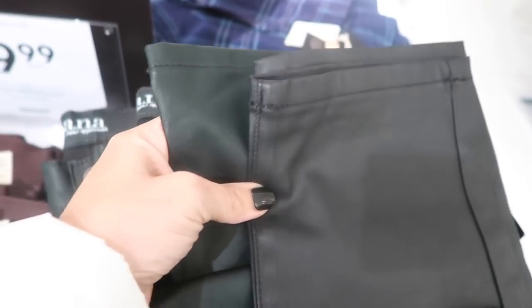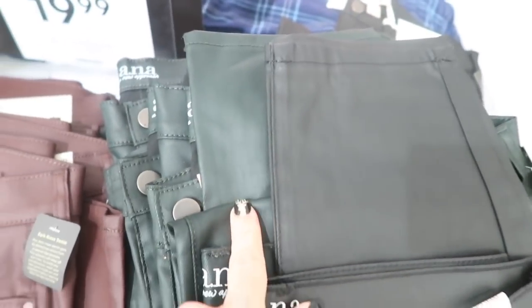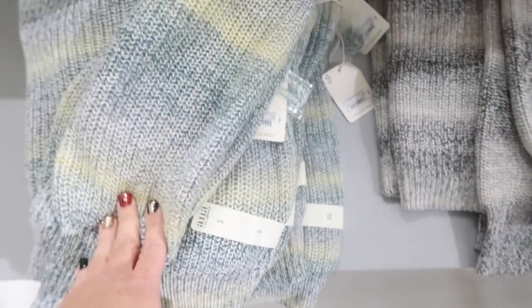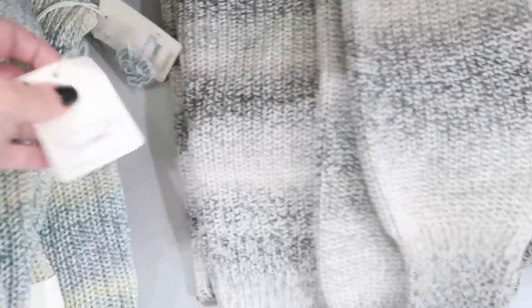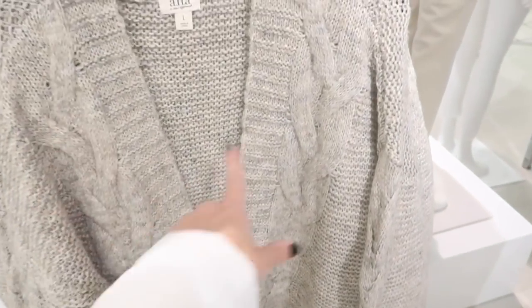The coated denim comes in burgundy, black, and a dark green that could look black from far away. New sweaters from Ana have an ombre look with a crew neck and cable knit, a balloon sleeve with ribbing at the bottom. They come in blue and green, black and gray, and burgundy and brown — normally $39, I think $14.99 for the Black Friday sale.